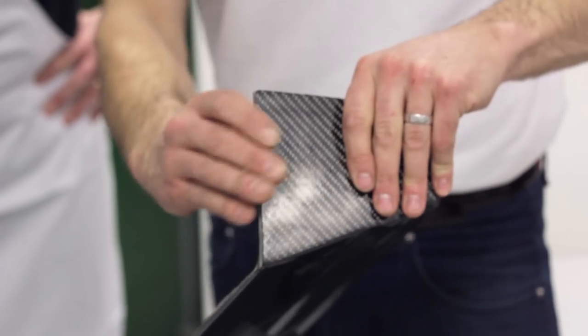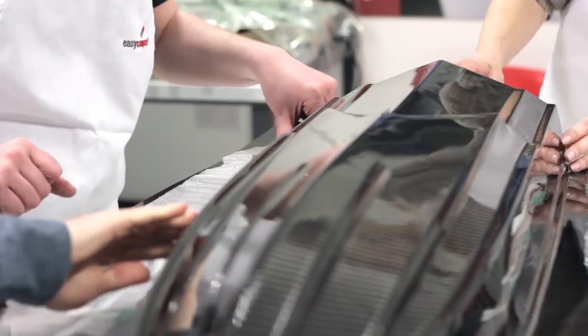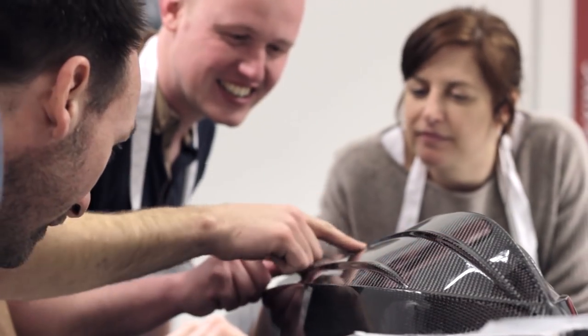What sets Easy Composites apart is our complete fascination with composites, what they can do and how people can harness them. We take advanced techniques that people associate with aerospace or F1 and we make them possible and realistic for smaller businesses and even individuals to use in the real world.